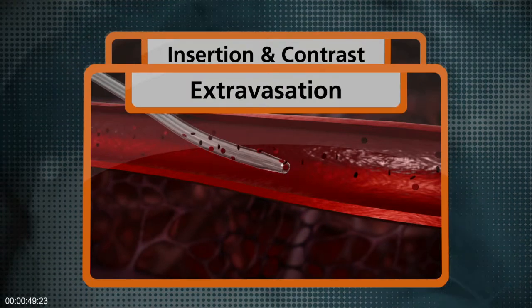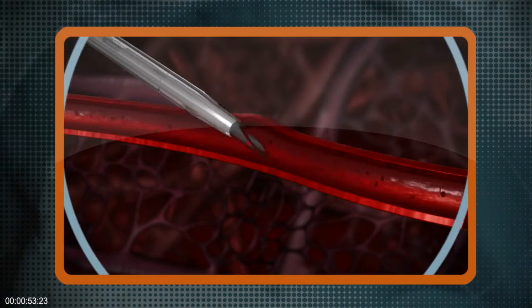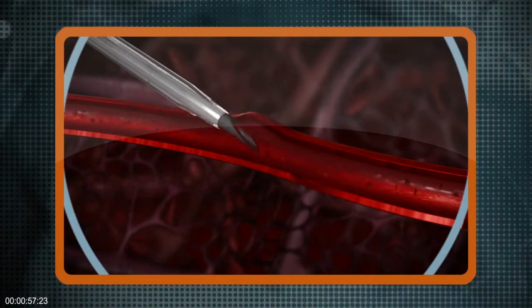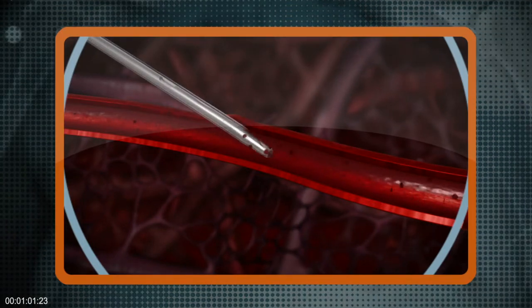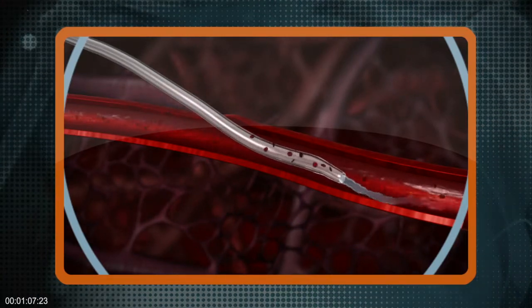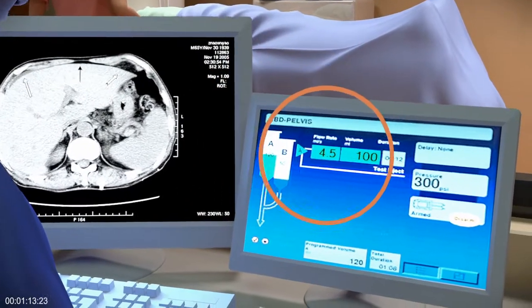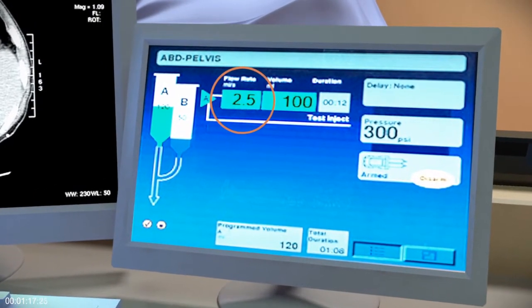Large catheters are typically used to achieve high injection rates, but they can be difficult to insert and painful for the patient. When a clinician is faced with difficult vessel access, he or she may revert to a smaller IV catheter gauge size. However, a smaller catheter is often unable to adequately handle the protocol flow rate. As a result, the clinician may decide to reduce the flow rate, which can result in suboptimal contrast delivery and compromised image quality.